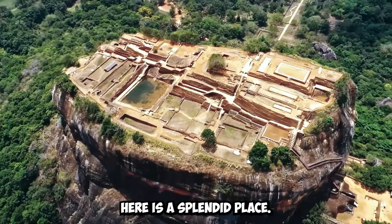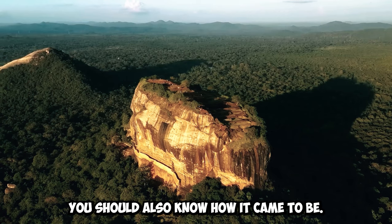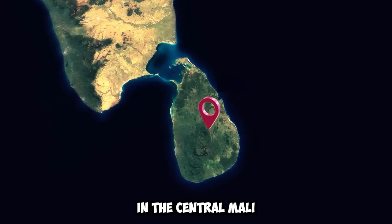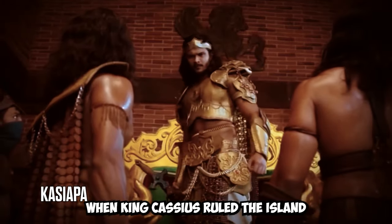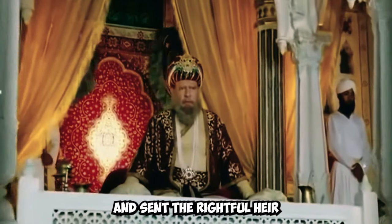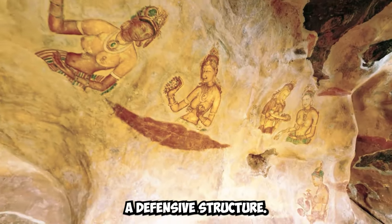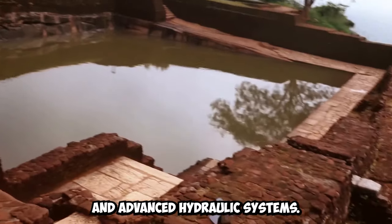Sigiriya, also known as Lion Rock, is an ancient rock fortress in the central Matale region of Sri Lanka. Its story dates back to the 5th century when King Cassiapa, filled with a desire to secure his power, murdered his father, seized the throne, and sent the rightful heir — his half-brother Mog Alana — into exile. Fearing his return, he built a palace atop the 200-meter-high Sigiriya rock. This palace was not just a defensive structure; it was a magnificent palace adorned with frescoes, landscaped gardens, and advanced hydraulic systems.